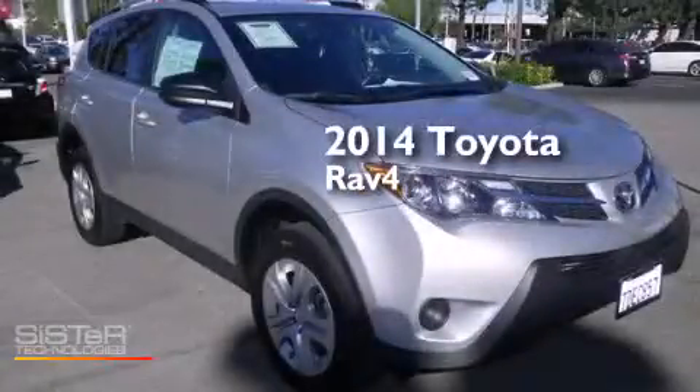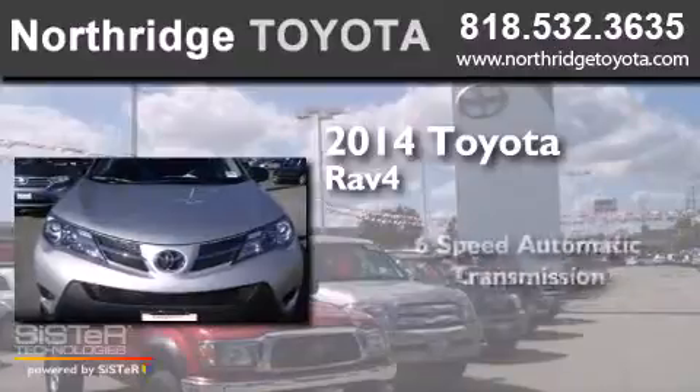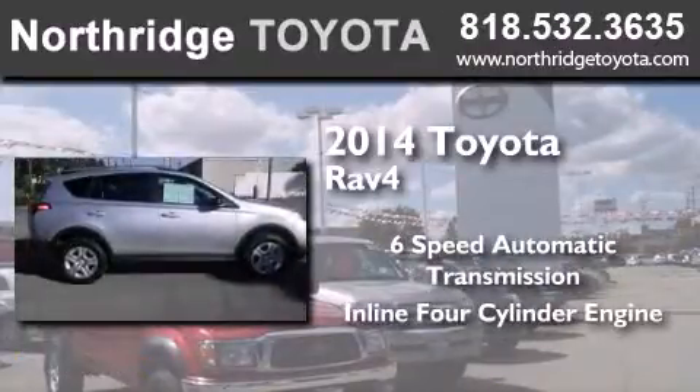This is a 2014 Toyota RAV4. This crossover has a six-speed automatic transmission and an inline four-cylinder engine.